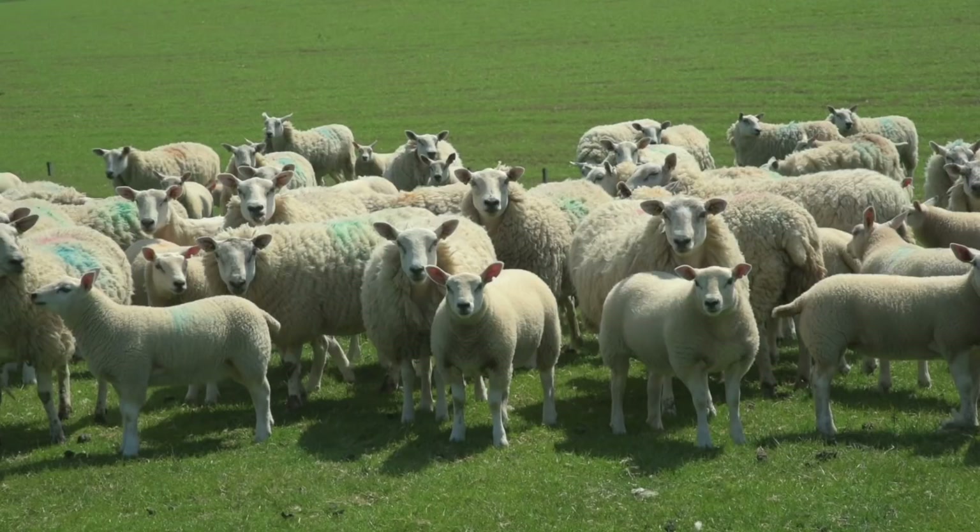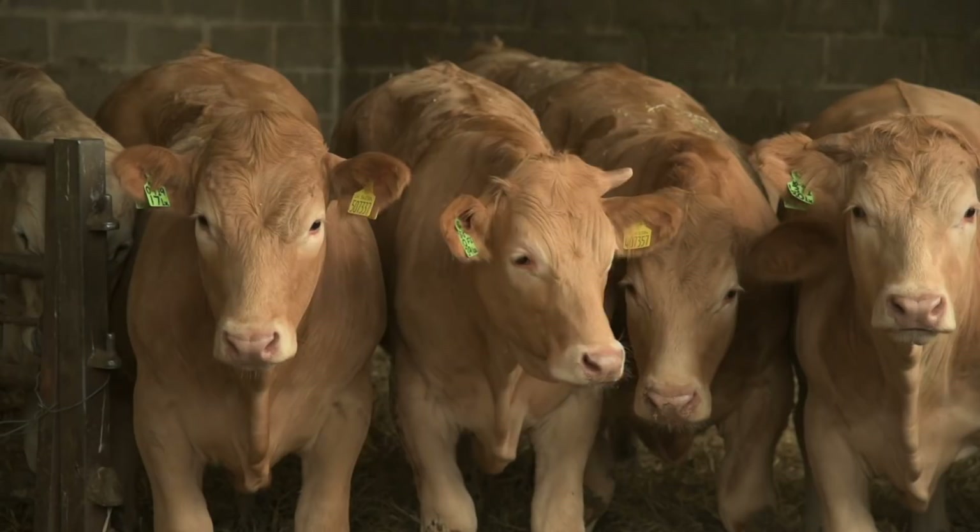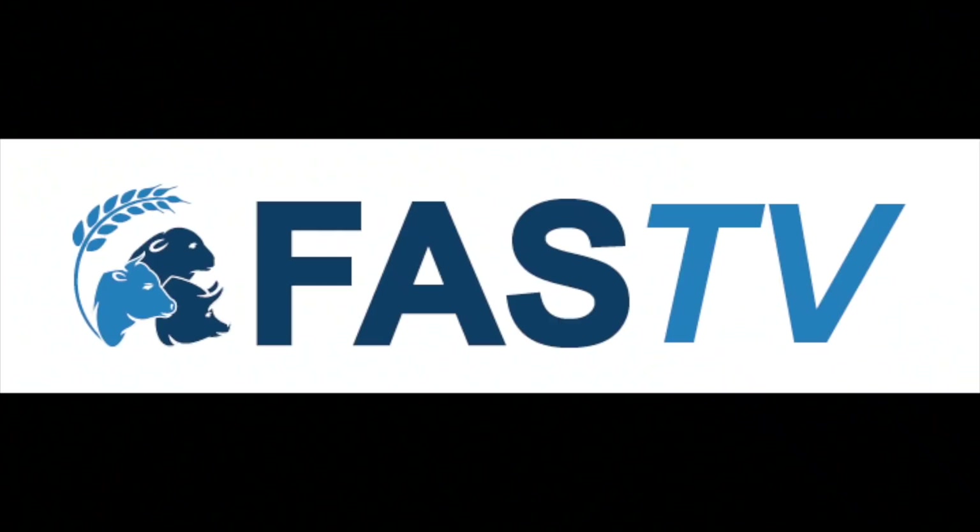Coming up on this episode of FAST TV: lambing ewe hogs, the art of selecting stock for sale, and one farm's approach to watercourse management.